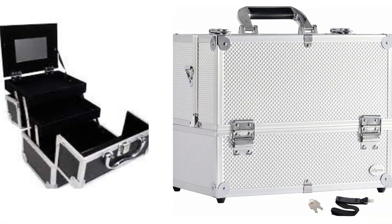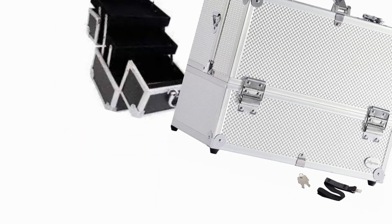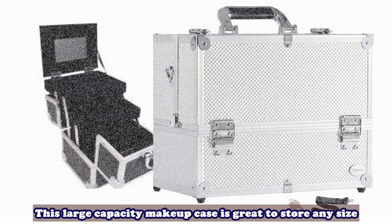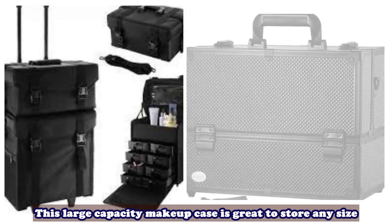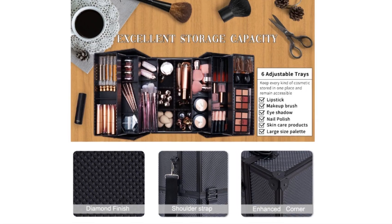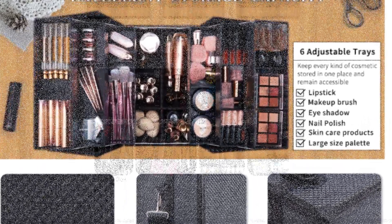The upgraded hinge provides great support and perfectly balances both sides so it will not tip over when open. This large capacity makeup case is great to store any size of your cosmetics like makeup brushes, nail polishes, foundations, eye shadow and other accessories.